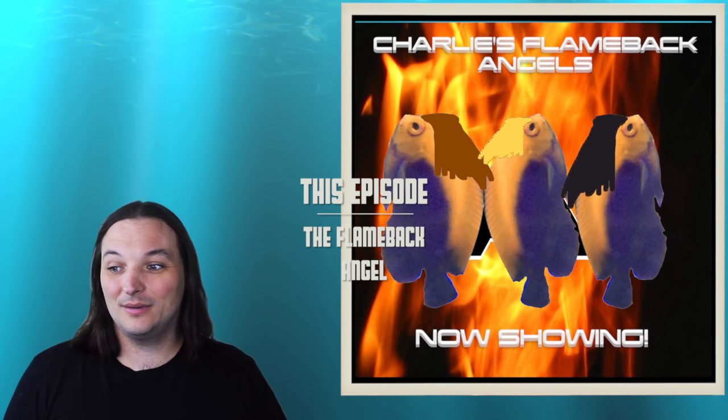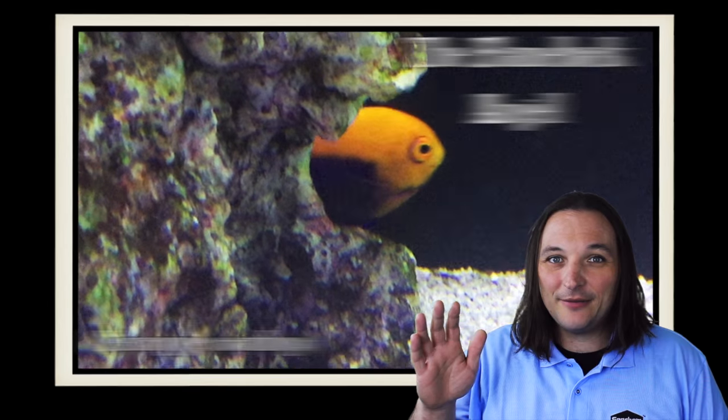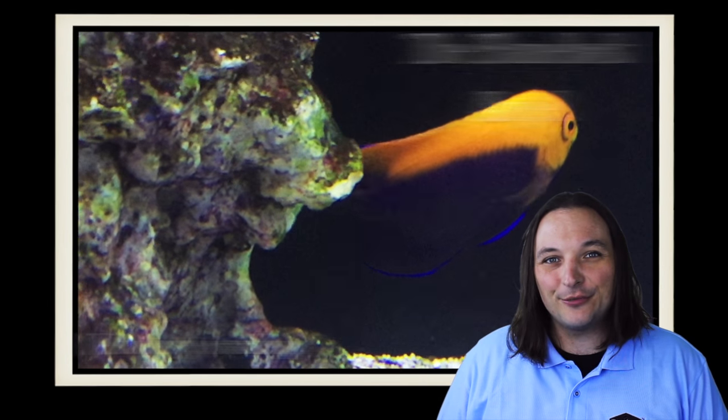Another Charlie's Angels reboot? I guess it can't be worse. Hey, this is Barry for Aquarium Outfitters and Fish Store and welcome to Species Spotlight. Today we're going to be talking about the Flameback Angelfish.